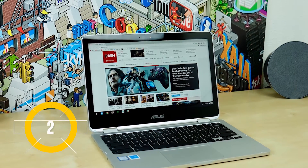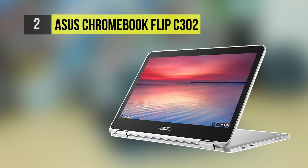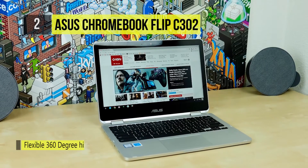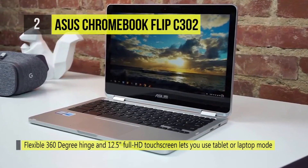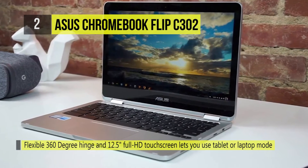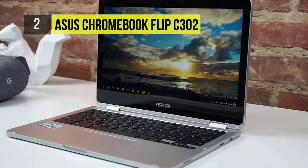Number two is the Asus Chromebook Flip C302. This one has a professional-grade aluminum body that can stand up to anything. It also has Corning Gorilla Glass for the display, and the 12.5-inch 1080p screen is perfect for sharing content with a group of people in whatever mode it's in.